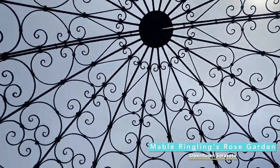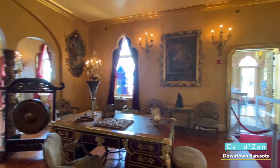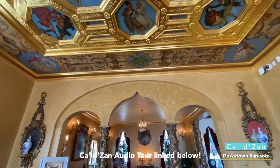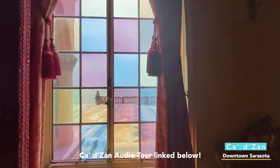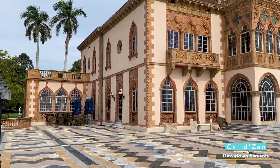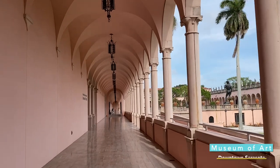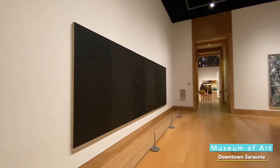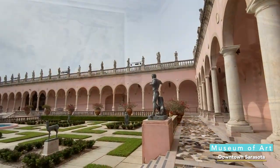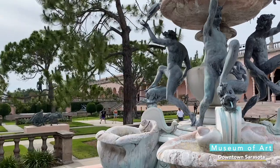I also recommend going to Ca'd'Zan. This is a beautiful home that was designed specifically for the Ringling family. It's very elaborate — they have their own audio tour that you can listen to and learn about each of the rooms. When you step outside, you're going to see the ocean and the enormous terrace where the family used to have parties. If you really just want to come here for an art museum, you have so much to see. This museum has not only modern art but also art from centuries ago. In the middle of the art museum is, once again, a beautiful garden. There's no shortage of beautiful sites when you come visit.